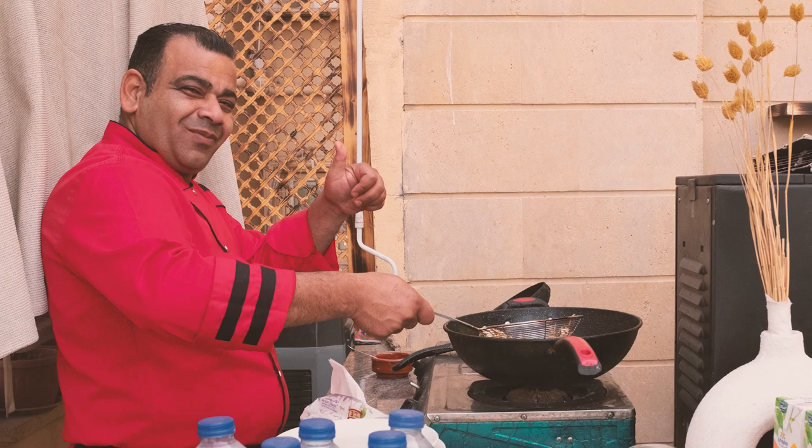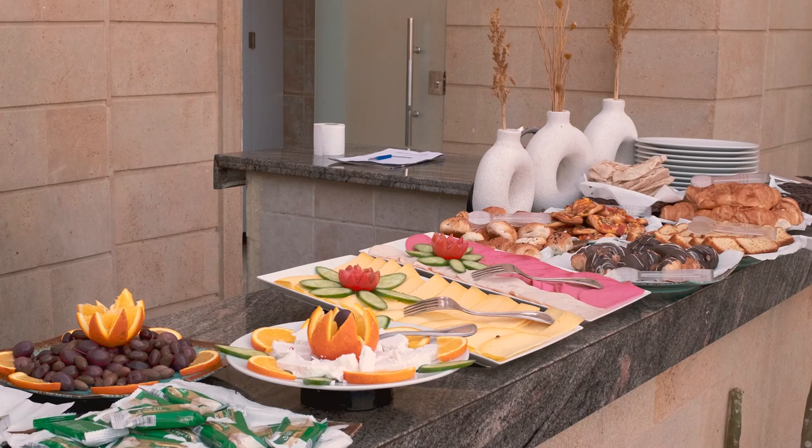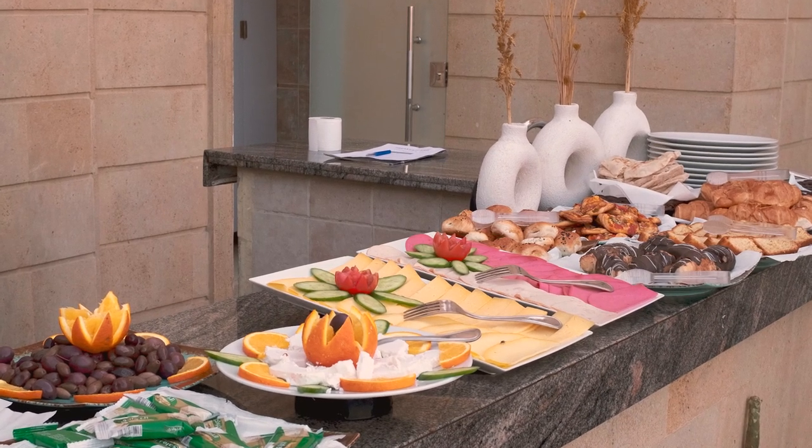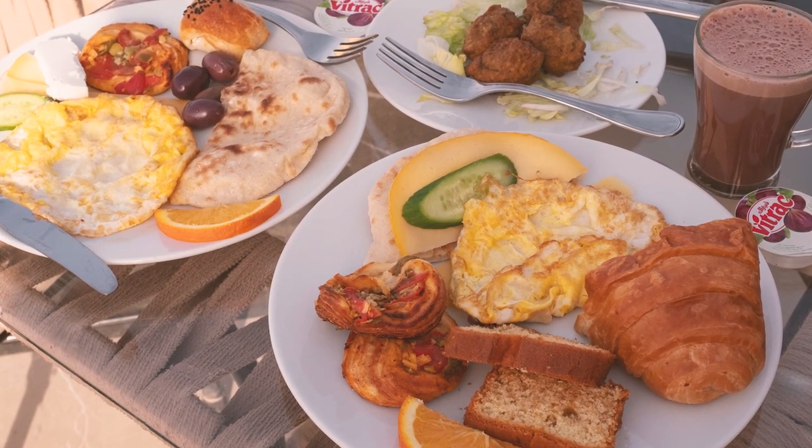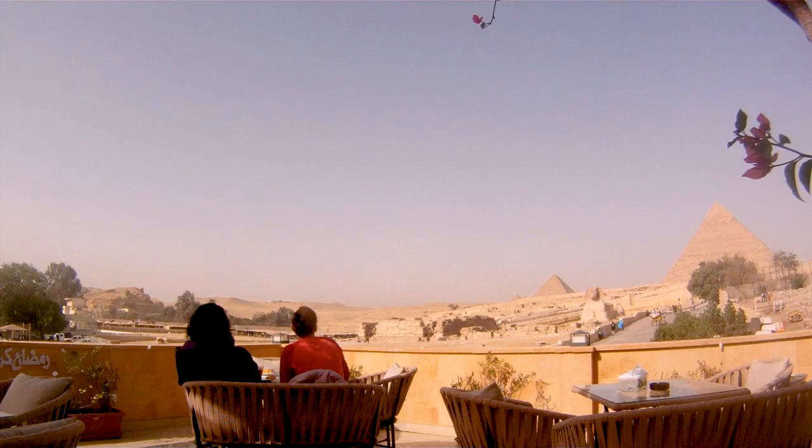The chef prepared a breakfast fit for pharaohs — fresh falafel and very soft goat cheese that melts in the mouth, and those olives, not the jar kind, they were bursting with flavor. All of this we enjoyed with the sphinx and pyramids as our backdrop.